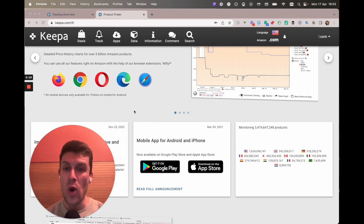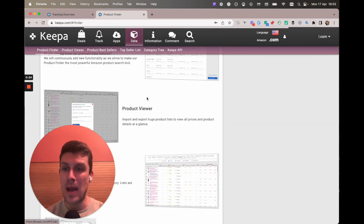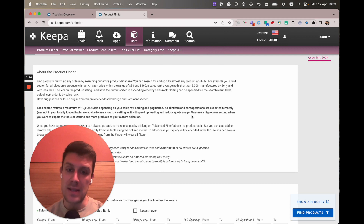So part one of this is going to be looking at the product finder. You want to click on the data tab and product finder. The purpose of this video — I don't want to go too granular into how product finder works because it might bog beginners down and intermediate sellers alike.